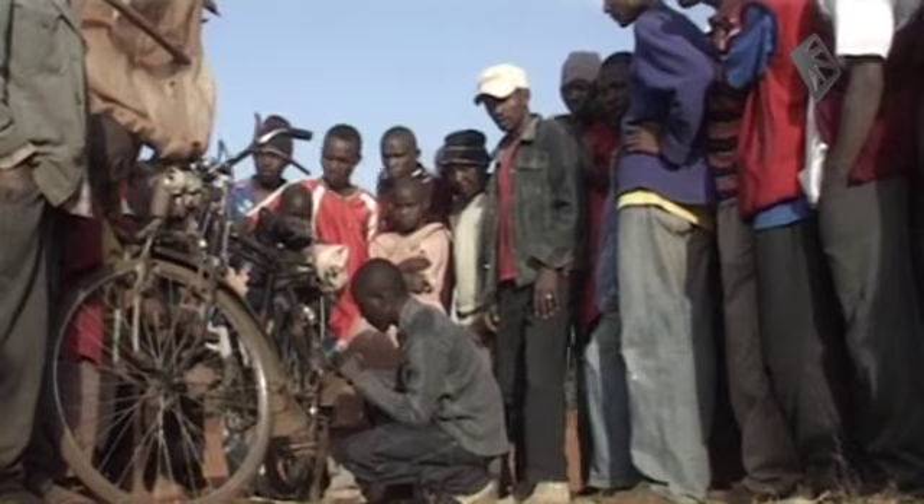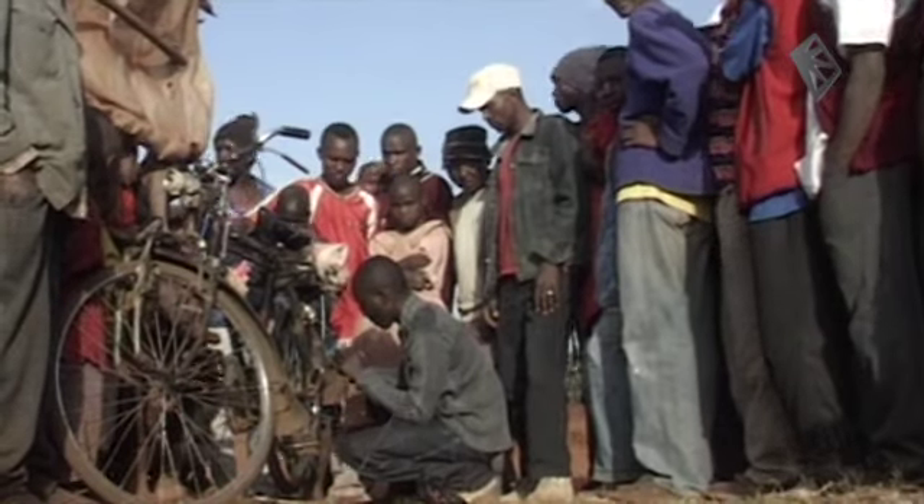SPARK Africa is always looking for new businesses and surprising initiatives. Today we report from the Kenyan countryside.